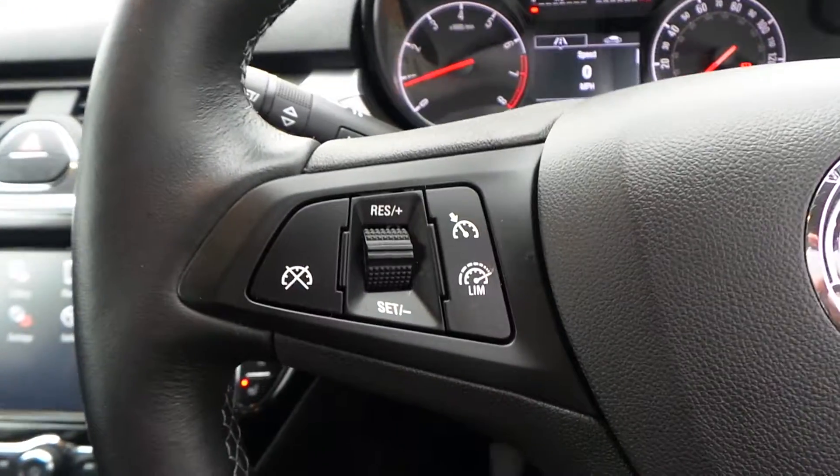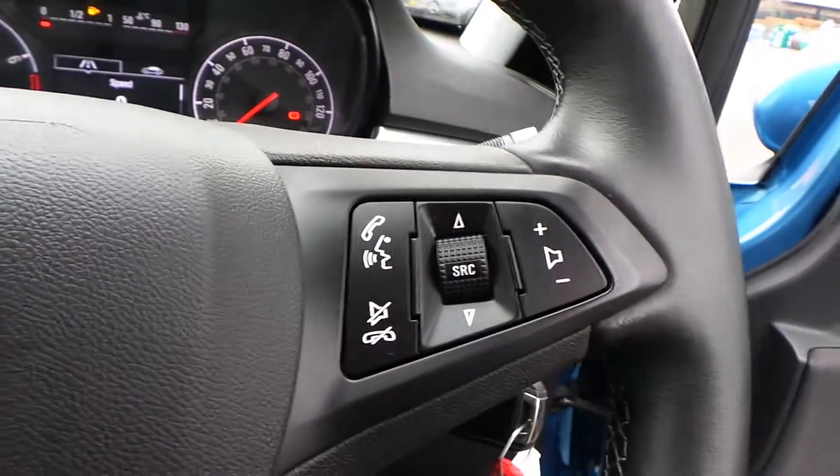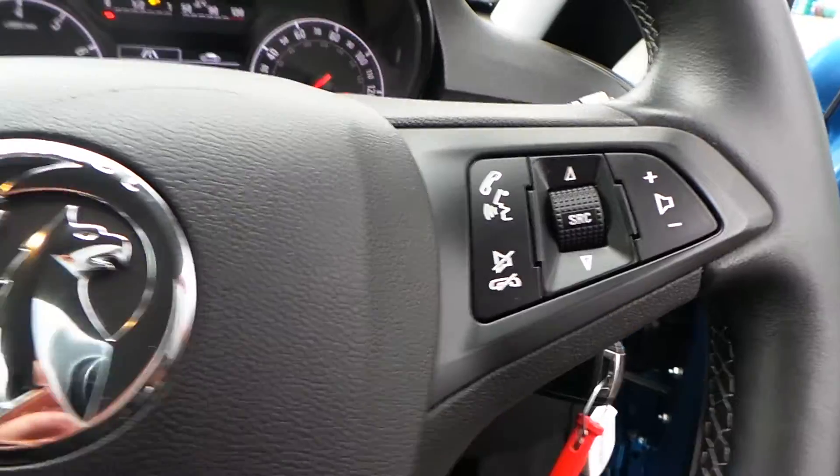We have a multi-function steering wheel. To the left side you've got your cruise control and your speed limiter, and over to the right is the activation control for your media system.